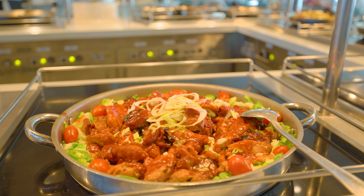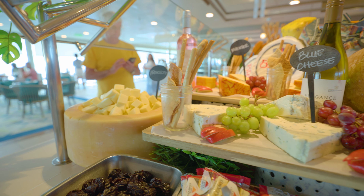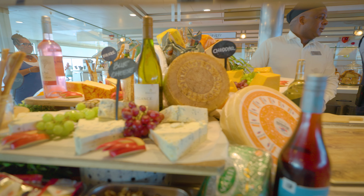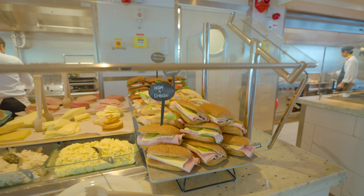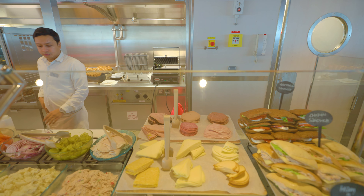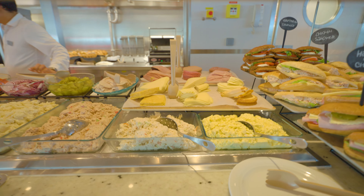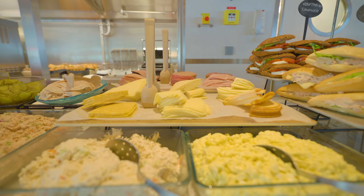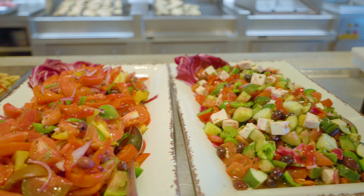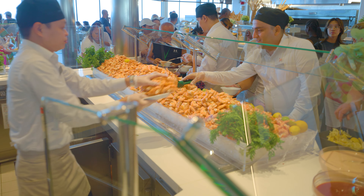Overall, I'd rate the buffet on the Celebrity Beyond a 7 to an 8 out of 10. It's clean, well-maintained, and efficiently run. Breakfast is the strong point, while lunch and dinner could use a bit more variety. A true foodie might wish for an extravaganza level selection every day, but for an average eater, the buffet delivers a satisfying dining experience.